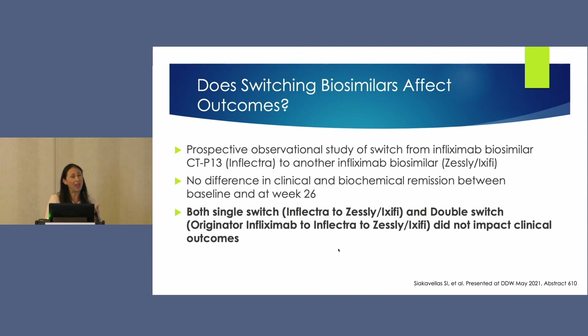There was a lot of anxiety about what it would mean to switch patients from the originator drug to biosimilars, but again and again we are seeing that really no difference has been found.